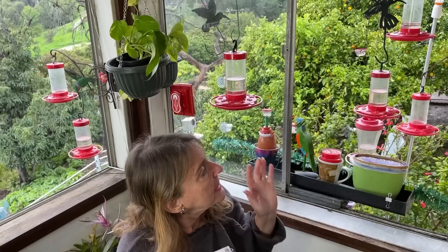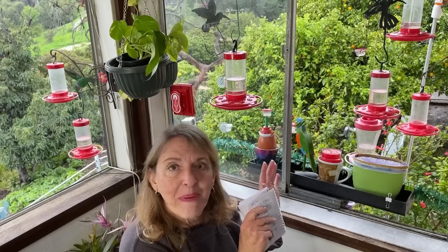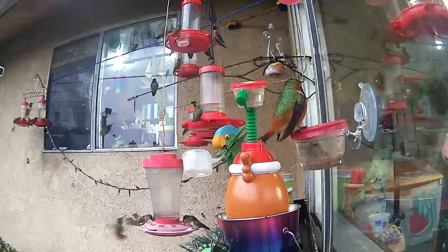Now remember, when hummingbirds come in they drink and they leave and they don't come back for about 15 minutes. So when you see a constant flow within those 15 minutes, those are generally different birds. They go back and forage — whether it's insects, pollen, nectar, or just flying around — and then they come back. So we literally have thousands.